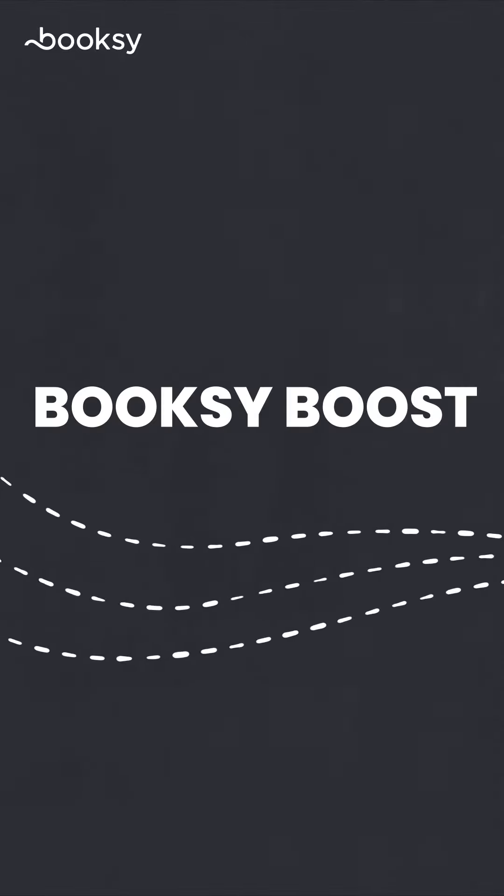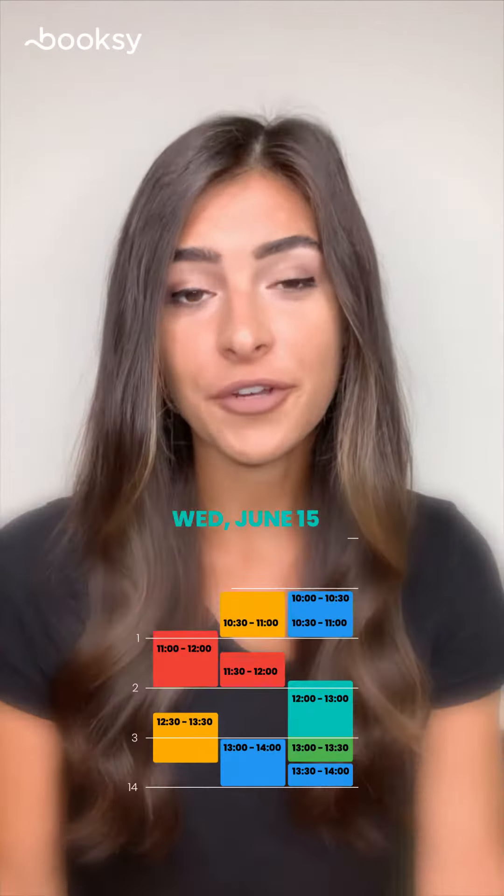Hey guys, it's Frankie here with Booksy. Today we're talking about an awesome feature called Booksy Boost. You deserve to fill your calendar with both new and returning clients. Booksy Boost can help make that happen. Boost is available exclusively to businesses who are currently using Booksy. Here's all you need to know and more.